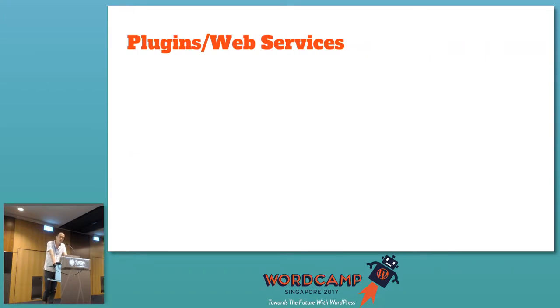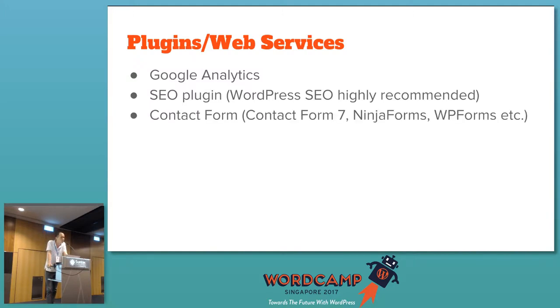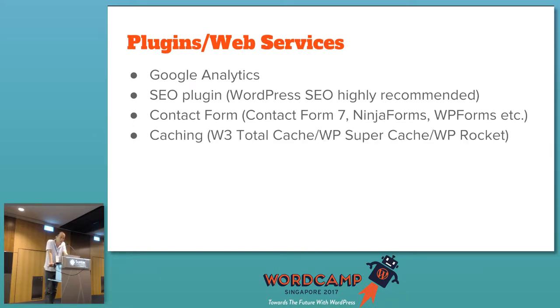For plugins and web services I recommend: Google Analytics — it's a must for every website, it tracks all traffic. For SEO plugins, I recommend WordPress SEO. For contact forms, WordPress doesn't come with one built in, so install Contact Form 7, Ninja Forms, or WP Forms. For caching — to handle traffic floods — use W3 Total Cache, Super Cache, or WP Rocket.